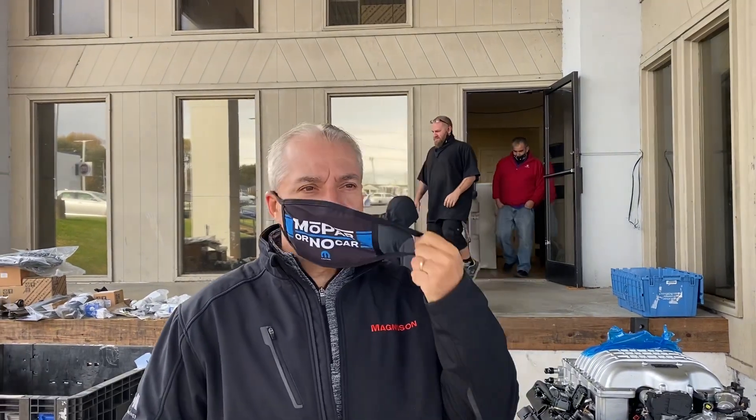Good morning, this is Luke from Steve White Motors. Good morning, Wopar Nation. I'm standing outside on our loading dock and it's really frigid this morning in North Carolina. I think it's like 37 degrees right now. We're not used to that kind of cold in the south.